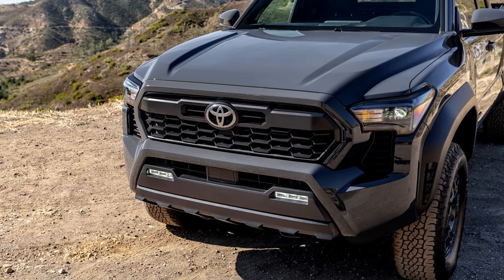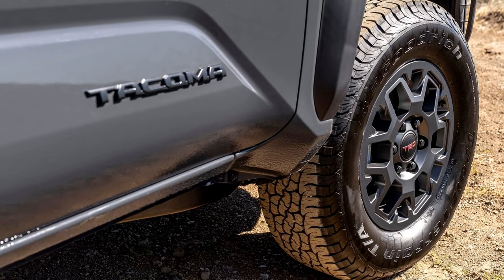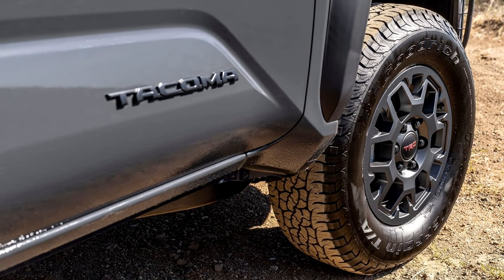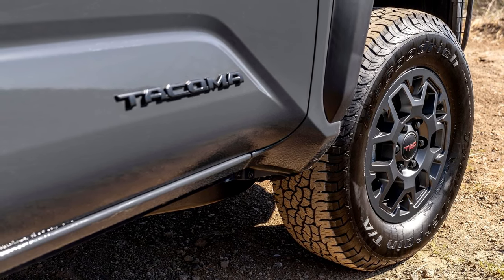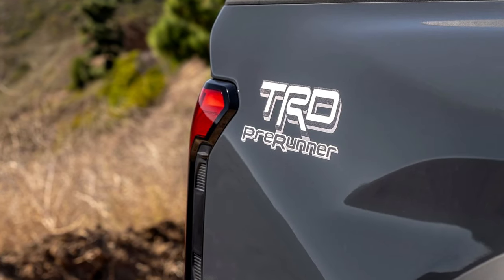Each grade comes with unique features, allowing customers to choose a truck that aligns with their preferences. The 2024 Tacoma offers a bold color palette reflecting the truck's adventurous spirit — from Supersonic Red to Terra, the color options add a touch of individuality, allowing owners to express their personality through their choice of hue.